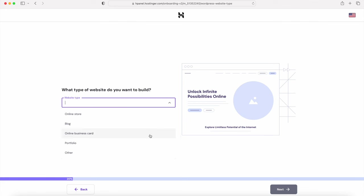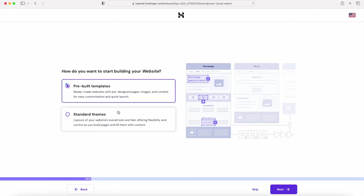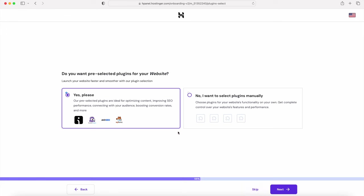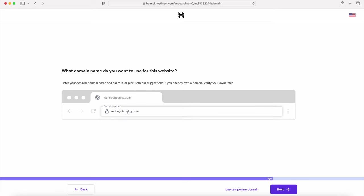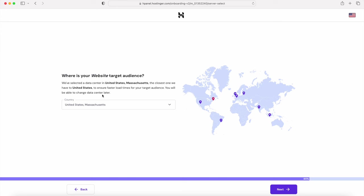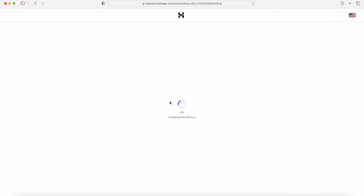Select the type of website you want to build — I'm going to select Other and click Next. We don't need to select either theme option because we're going to use the Flatsome theme, so I'll click Skip. I'll also skip the pre-selected plugins. Then search for the domain you want to use for your e-commerce website — I'm going to use one I already have, then click Next. Select the data center closest to your target audience for faster load times, then click Next and wait for everything to install.